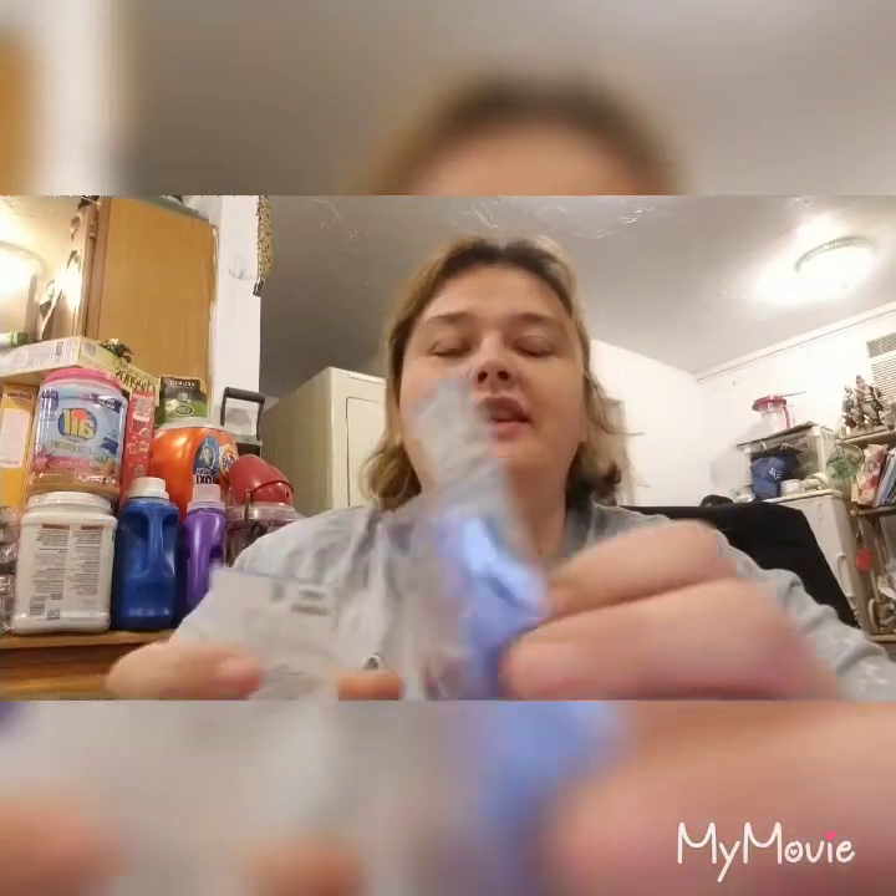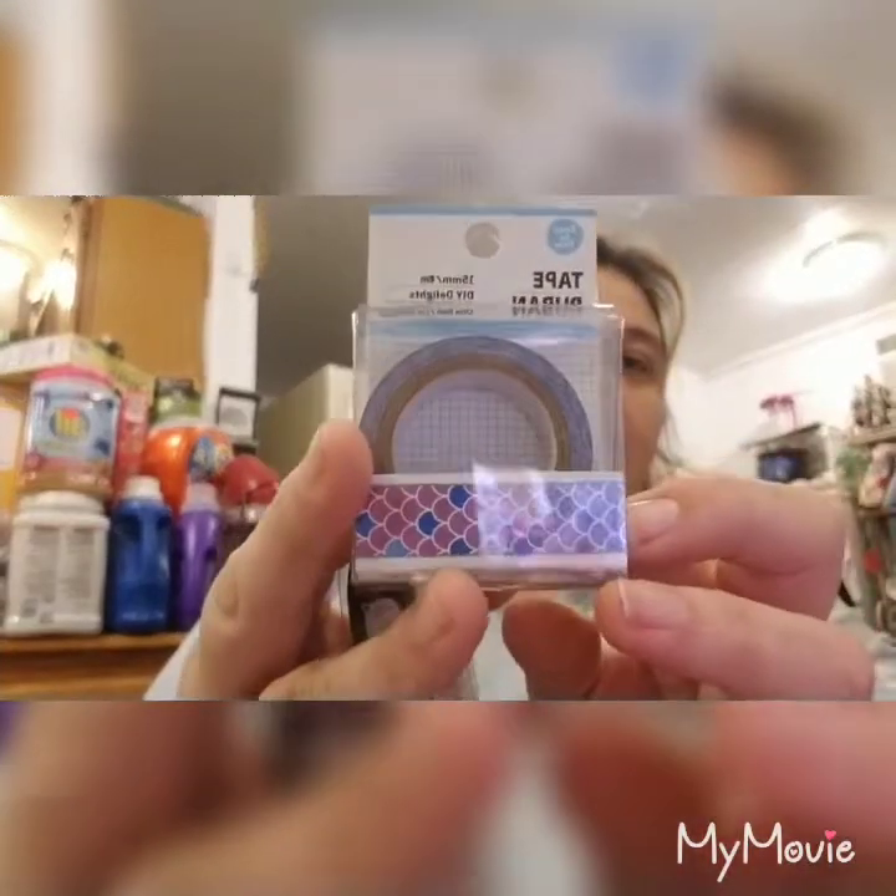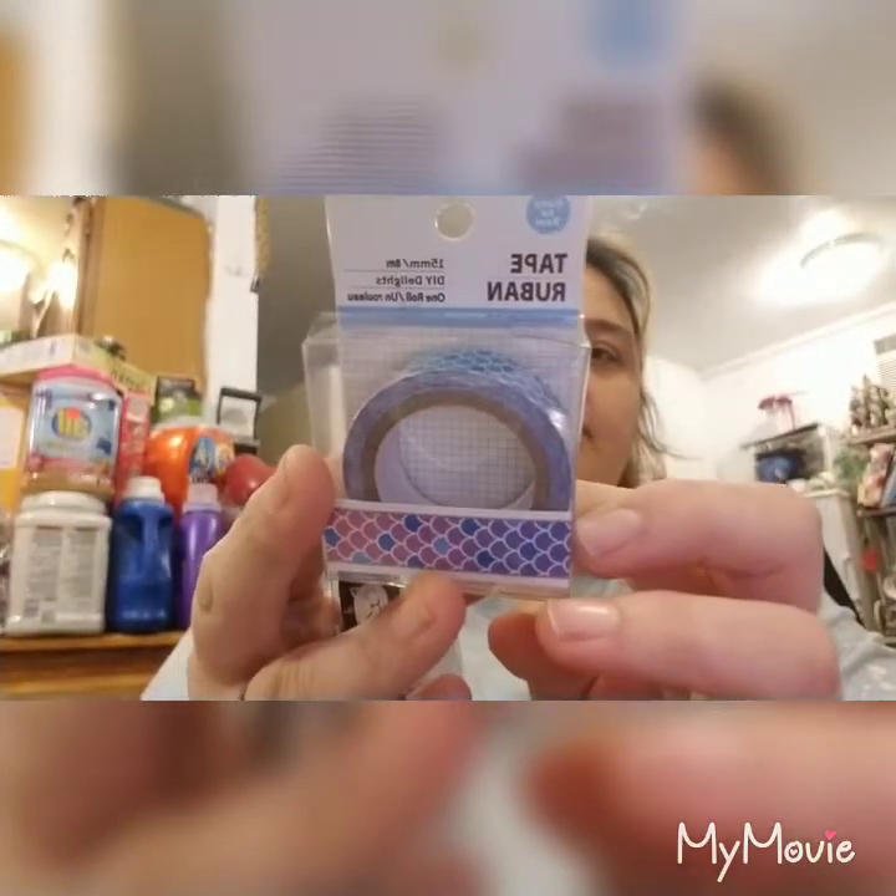I didn't realize that the Dollar Tree had these double items, so I thought that was cute. Then there are some new things I did not see before, and some old stuff. Of course I had to get more washi tape when I saw it - some mermaid washi.